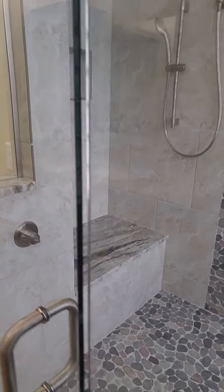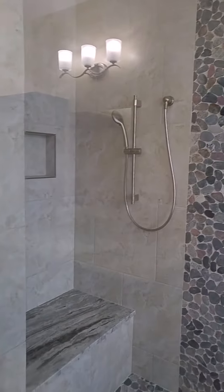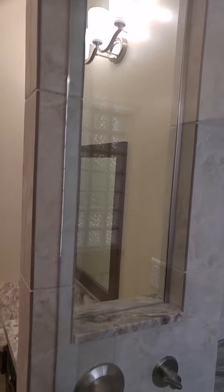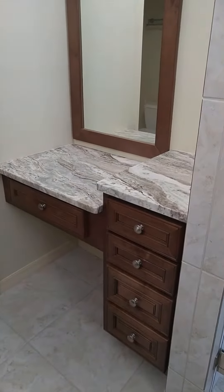Over here we've got a bench with a matching granite top, a little niche, and the handheld shower sprayer. There's also a little window here that opens up over to the dressing area vanity.